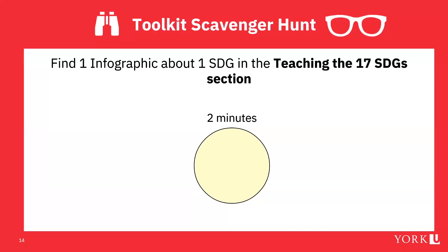Now we're going to do a fun toolkit scavenger hunt — we really want you to get in there and look around. We'll have about two minutes. First, find one infographic about one SDG — choose whatever you'd like in the Teaching the 17 SDGs section.